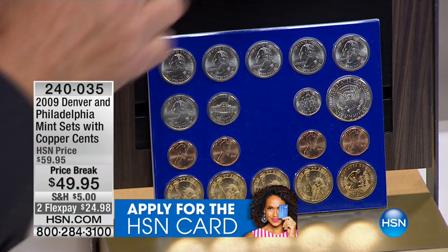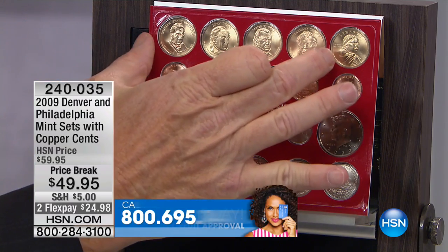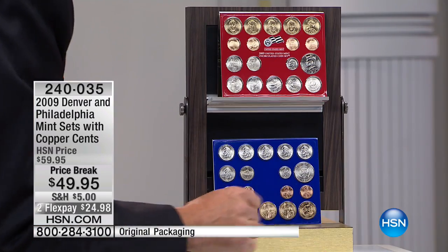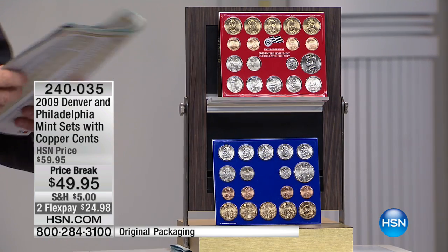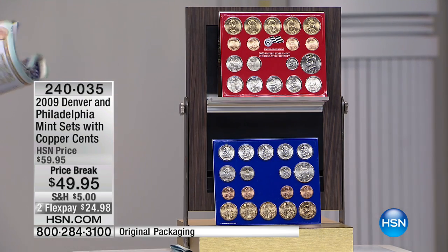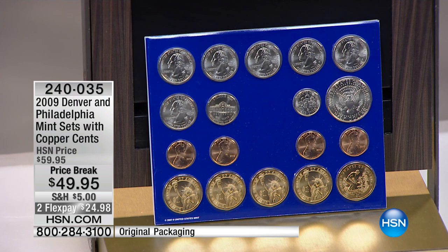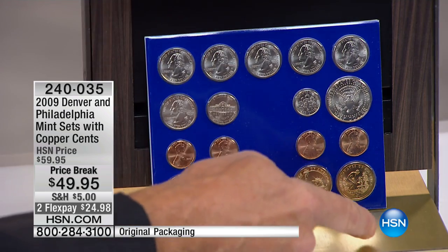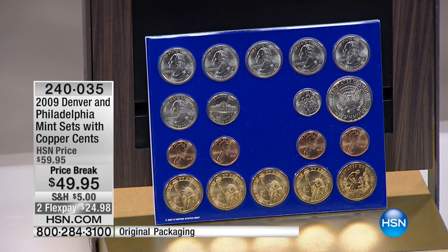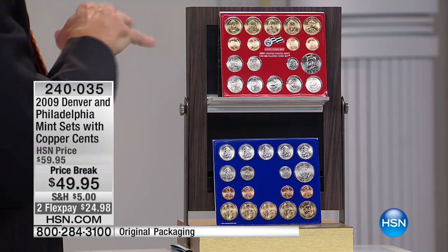On top of that, you're going to get — as you can see right here — the golden dollars. You get the four Denver Mint presidential dollars, the four Philadelphia Mint presidential dollars, plus the P and D Sacagawea golden dollar from 2009. That's $10 face value — those are dollar coins. The 2009 Sacagawea golden dollar individually in uncirculated condition is $7.25 a piece, so $15 for those two. The presidential dollars from 2009 are $4.50 a piece — you get eight of those, that's another $35. That brings you to $50 just for the golden dollars.